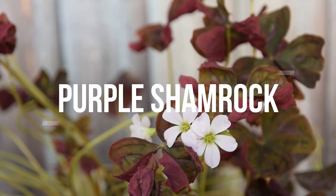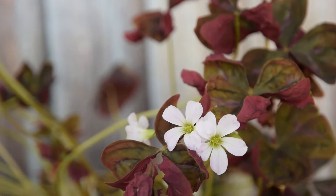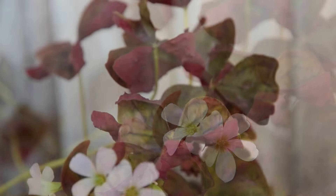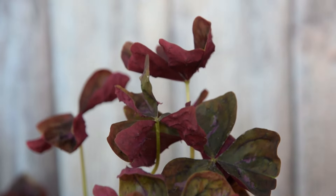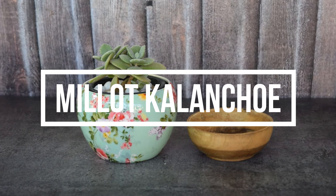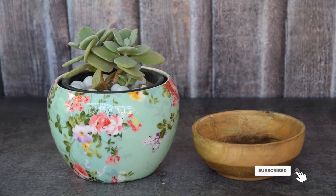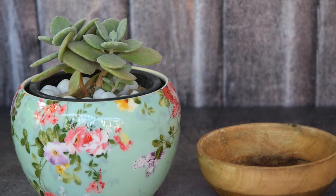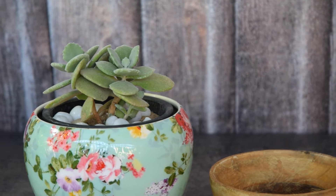4. Purple Shamrock. This low-growing indoor plant with vibrant rich purple foliage can add a pop of color to any dull working corner of your room. 5. Millet Kalanchoe. Millet is a compact succulent with velvety scalloped leaves having hazy green shades. In summers, it forms clusters of small yellow-green flowers.